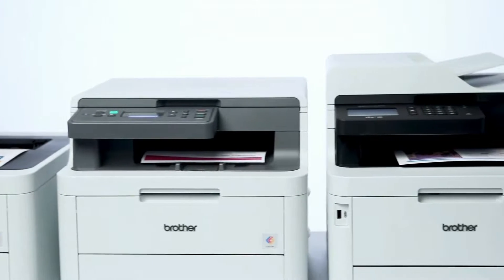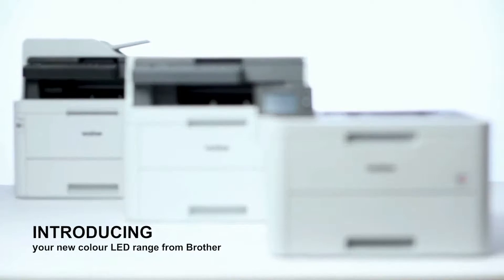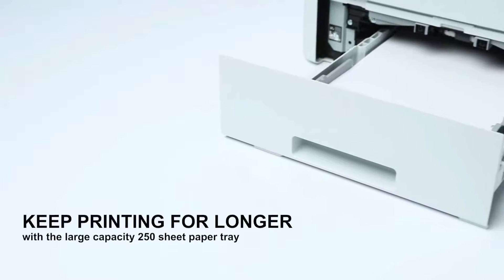If you haven't purchased a printer recently, the models currently available for small offices might surprise you. Prices have decreased substantially over the past 10 years, yet devices have gotten better and the print quality much higher.